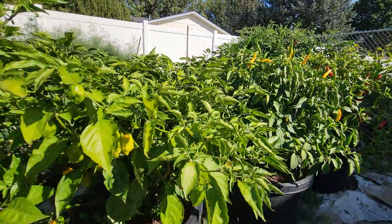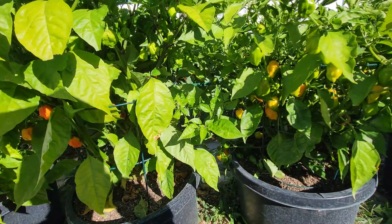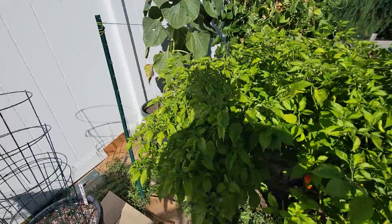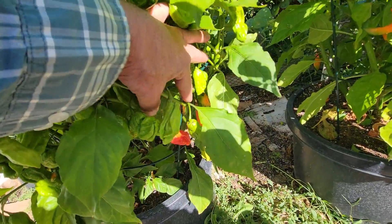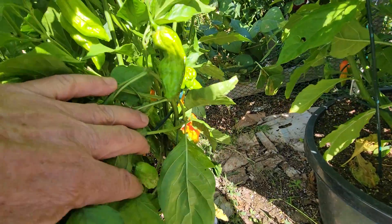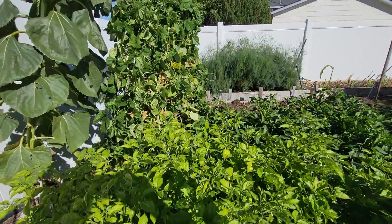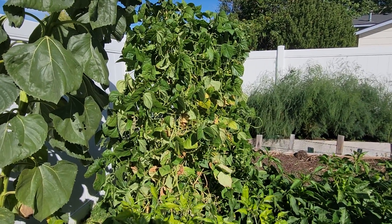My next batches are going to be one just habanero, one just ghost, and one Carolina reaper. These ghosts are getting real close — as you can see there's plenty of them in there, they just still need some ripening. The weather's looking kind of favorable for that. The beans this year have been absolutely incredible — 20 pounds, maybe more, I'm not exaggerating.